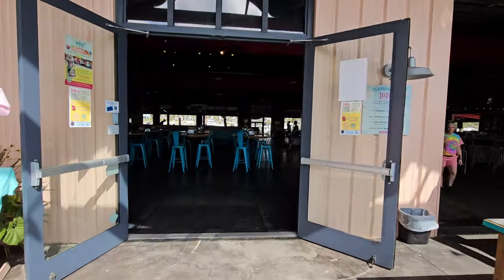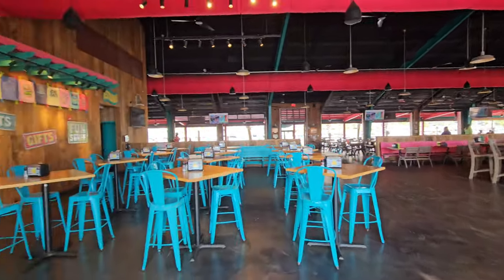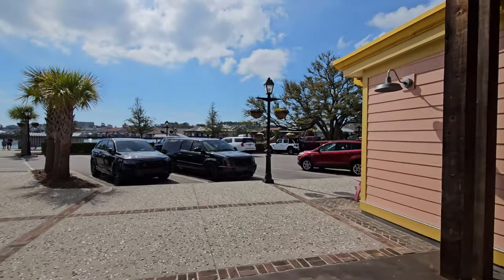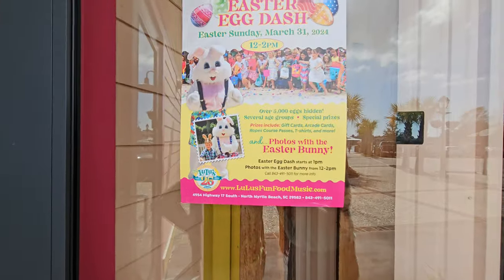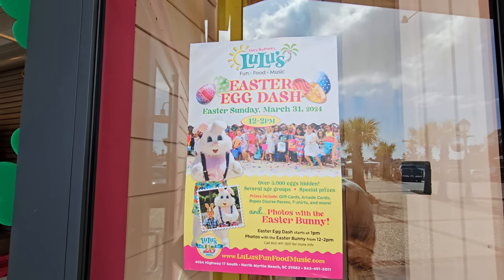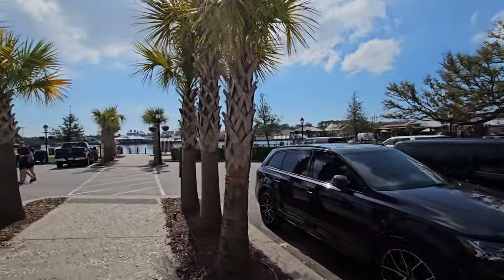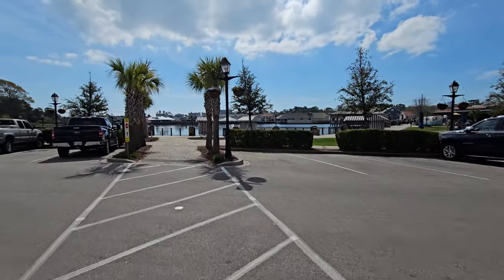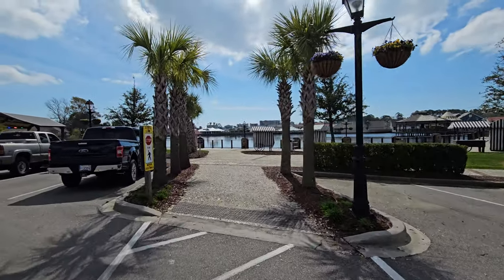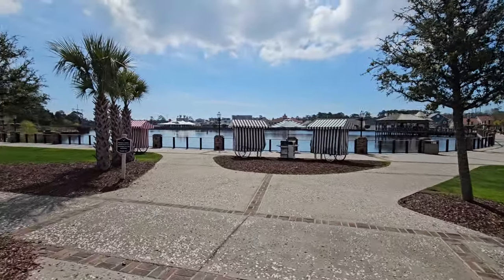I'm going to go in here real quick, show you the inside seating here. Got this nice big bar over here, got a lot of seating out back. Then let's head over towards the Crooked Hammock. Easter egg dash — if you're here for Easter you can do the Easter egg dash from 12 to 2, Easter Sunday March 31st. They looked it up last night — the first fireworks they're actually having at Broadway at the Beach is going to be March 30th.